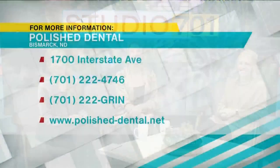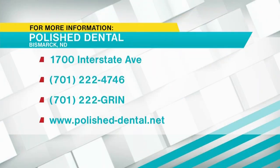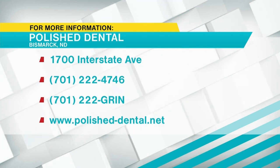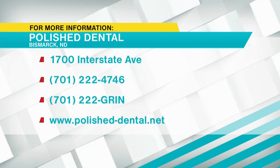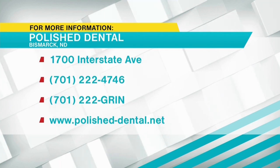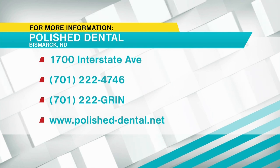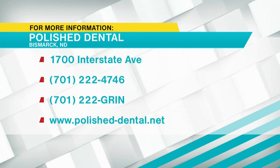You put on Studio 7-1 and just relax in that chair. Polish Dental is located in Bismarck and is accepting new patients. They utilize state-of-the-art technology with gentle care and create personalized treatment plans for their patients' individual needs. To schedule an appointment, call 701-222-4746 or 222-GRIN.